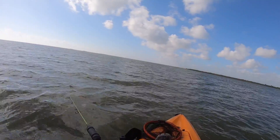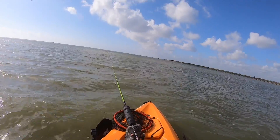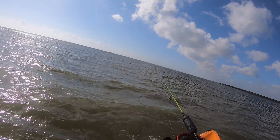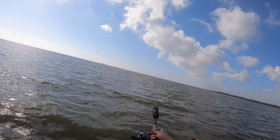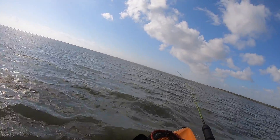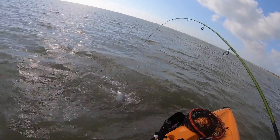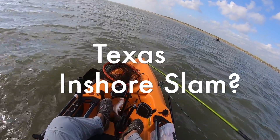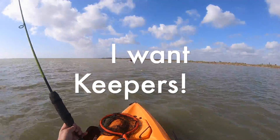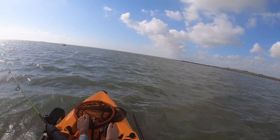I saw a huge blow-up up ahead. Get them, dude! They're all little, but it's fun, dude. There's birds up ahead — you see them? Oh, look, look, look! Blow-up over here! I got one! Got one! Little redfish! We're almost at a slam, but not quite yet. Diving on bait right at this point here, so we're trying to haul butt and see if we can make it there in time. The frenzy looks pretty good.